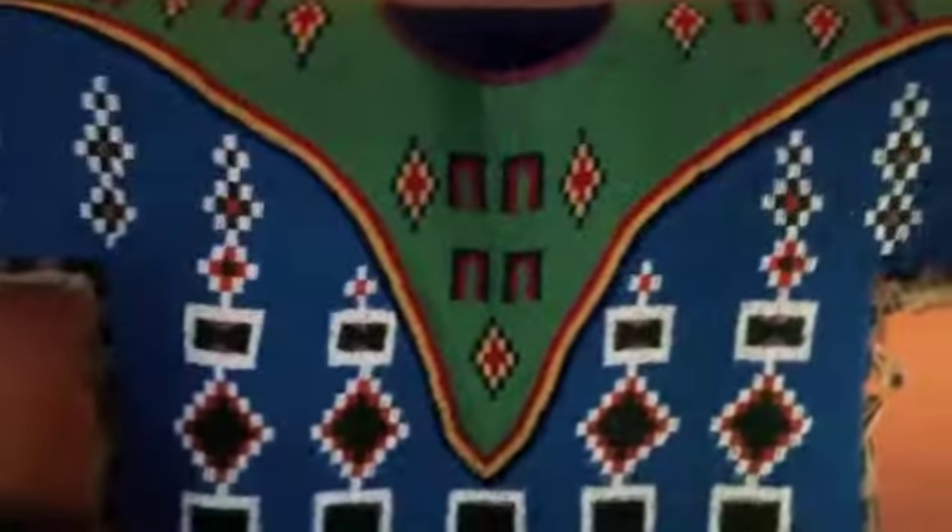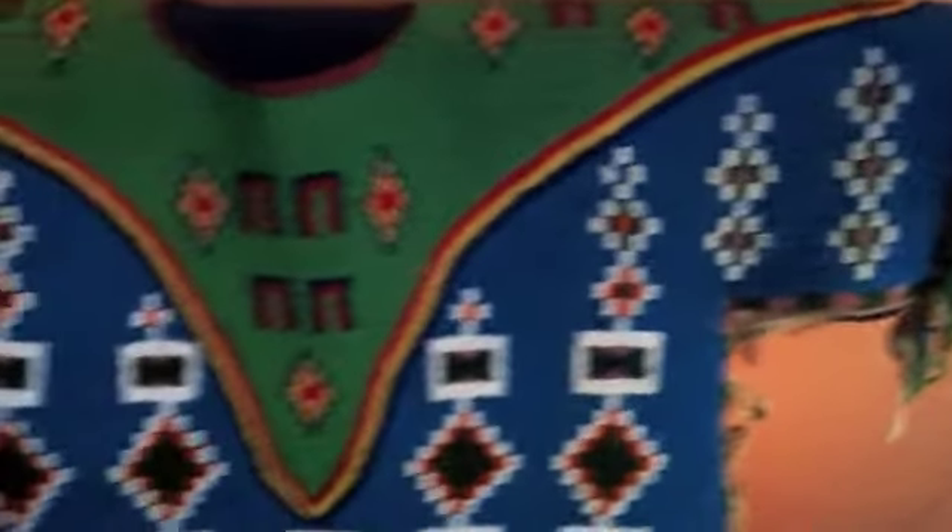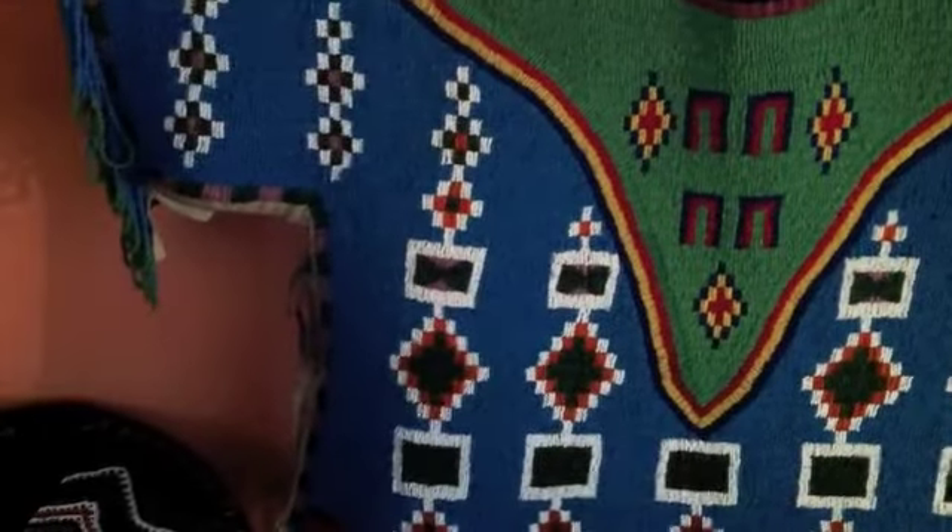Some pretty amazing bead work — it's all beads. It's pretty cool, all this.